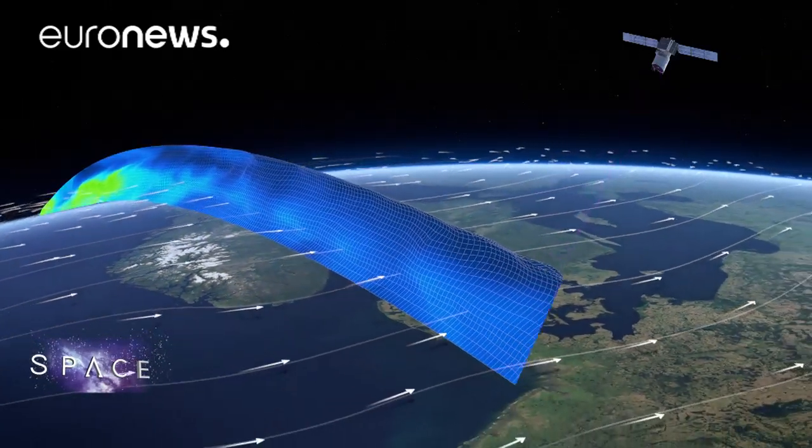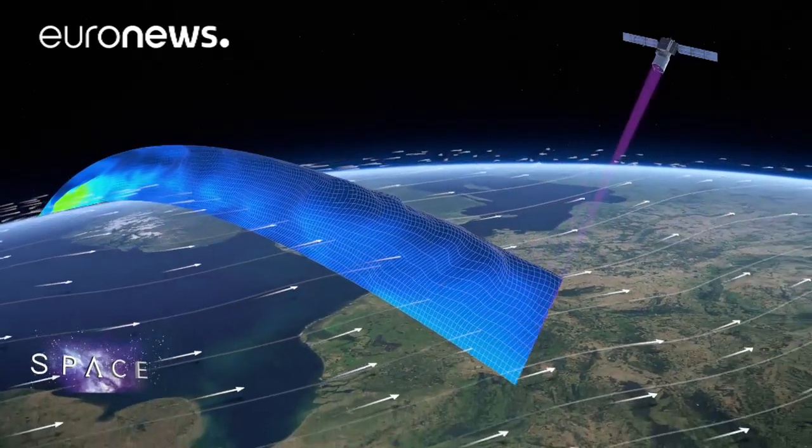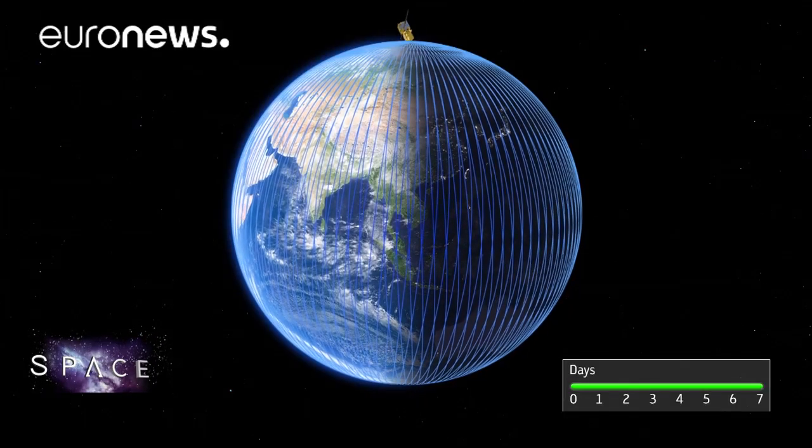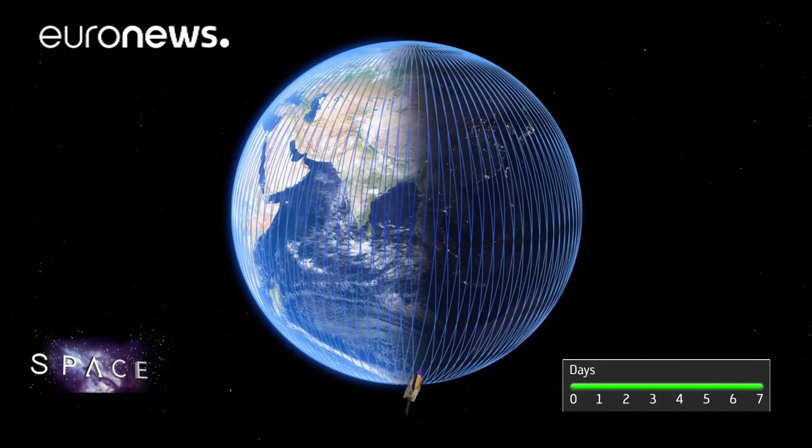Once launched, the Aeolus satellite will measure winds at 10,000 to 30,000 meters above our heads — zones where there are virtually no readings at present — and the data will be used to improve forecasts right away. You can measure the wind profile globally with Aeolus: in the tropics where we have no wind observations today, over the oceans where there are no balloon launches, and in Antarctica and the Arctic where all the climate change is going on.